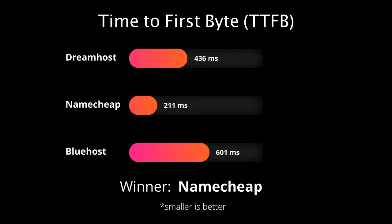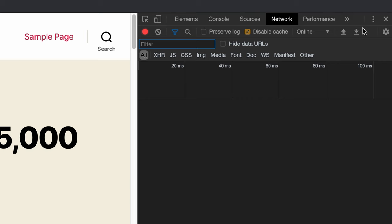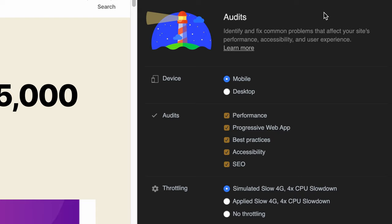The next test I conducted was with a little-known tool built right into the Google Chrome web browser. In Chrome, I went to View, Developer, Developer Tools, and then opened the Audits tab. Here, I made sure that Mobile and Simulated Throttling was selected to smooth out any network hiccups, and deselected everything except Performance.